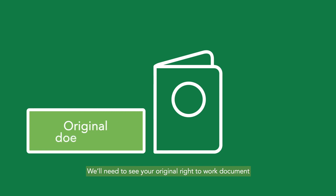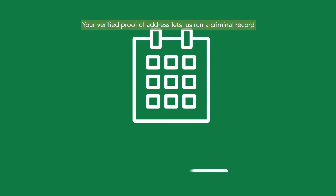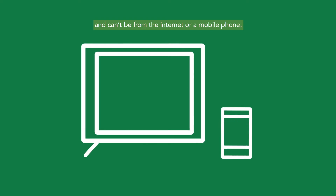We'll need to see your original right-to-work document and make a copy. Your verified proof of address lets us run a criminal record and credit reference. It should be dated within the past three months and can't be from the internet or a mobile phone.